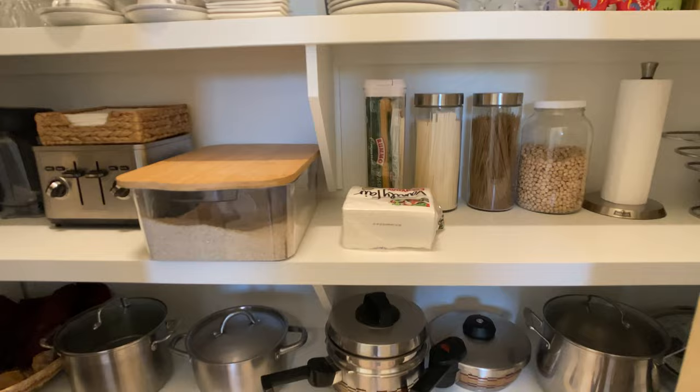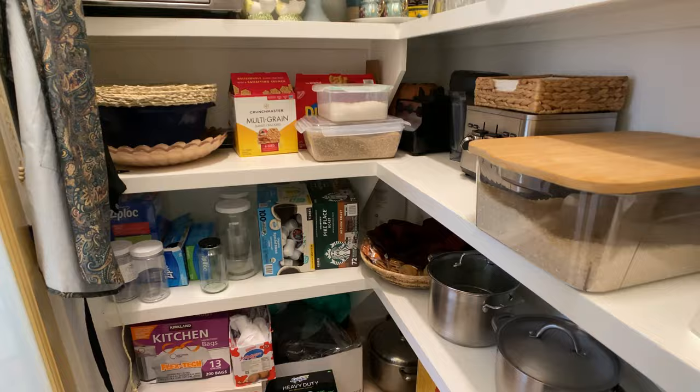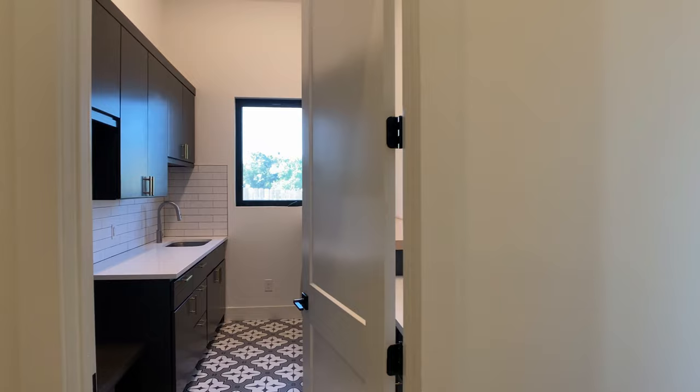After walking hundreds of these homes, I've had so many people say that when the design is great, it feels so much bigger — and they don't realize it's really the design that's doing it. Moving on, we're in the pantry, which is right behind the kitchen.